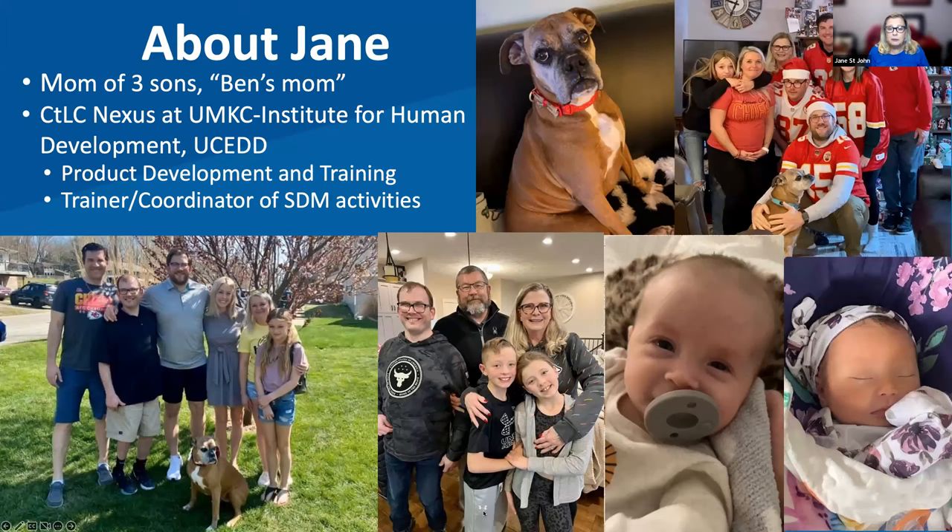A little bit about me. First and foremost, I'm a mom. My kids are all older now. My twins are 33, and one of the twins, Ben, has a developmental disability. You'll hear a little bit about Ben as we go through. I use some of his lived experiences as examples to help with teaching, and he's totally okay with that and has given me permission to share.